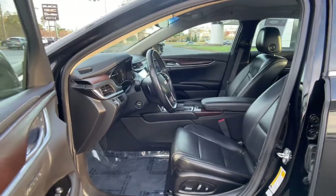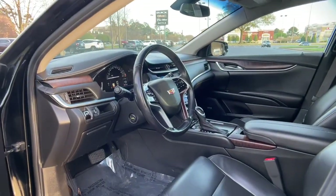Sharp and streamlined, yet engineered to be quietly powerful — drive confidently in the XTS sedan.